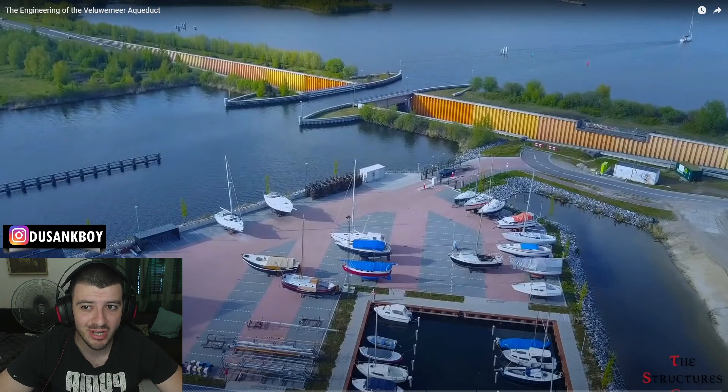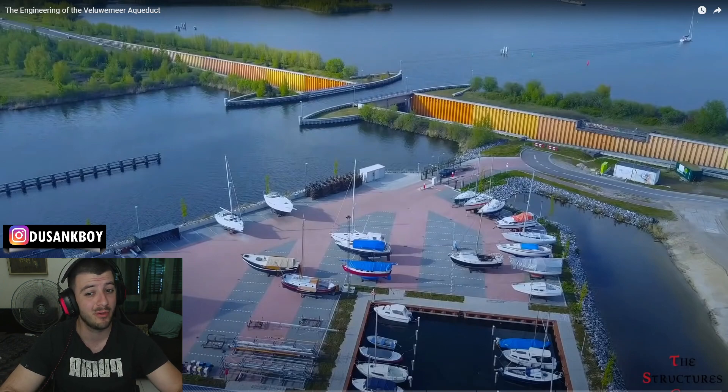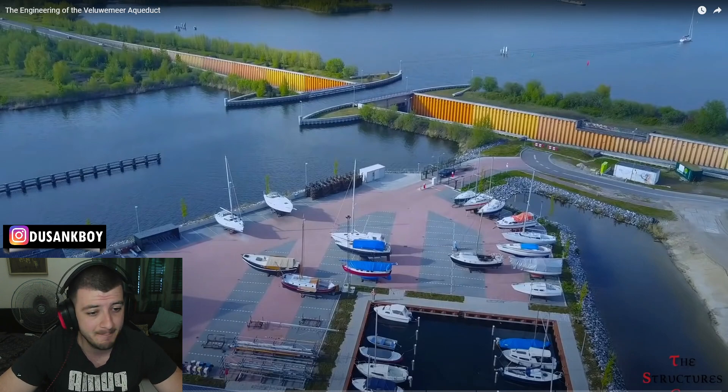What's up everyone? Today we're going to be checking out the engineering of the Voila Wemir Aqueduct. This was actually recommended from one of you guys on Discord, so thank you so much for the suggestion here today. Let's check it out, let's see what we actually have.